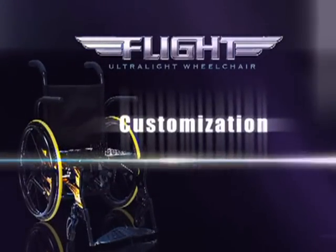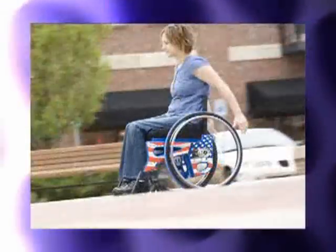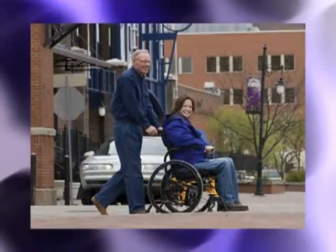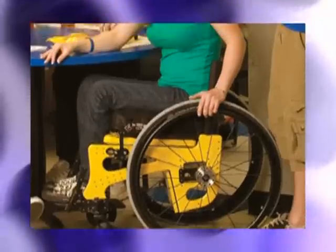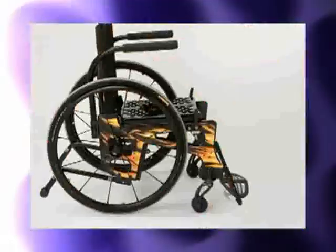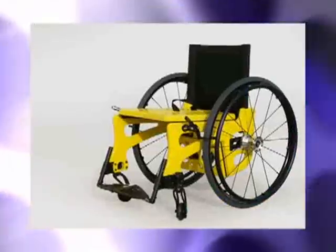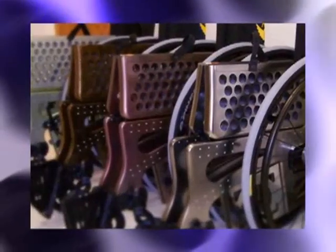The Flight customer can make a statement with their chair. The panel design of the Flight Wheelchair is a great platform for taking the customer to a new level of customization, expression, and satisfaction. They can pick from roaring flames, camouflage, patriotic designs, or design their own graphics, or choose from a wide selection of colors. No other wheelchair on the market offers this wide variety of customization.